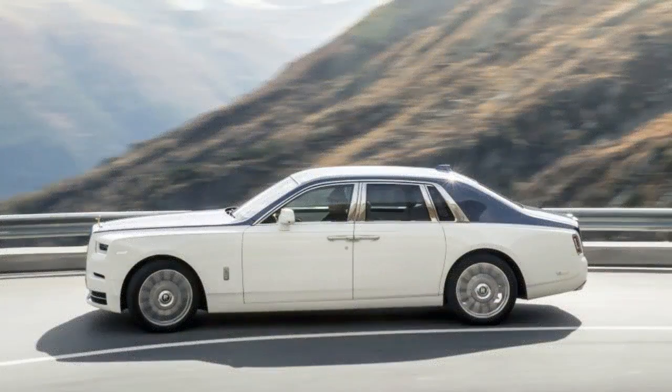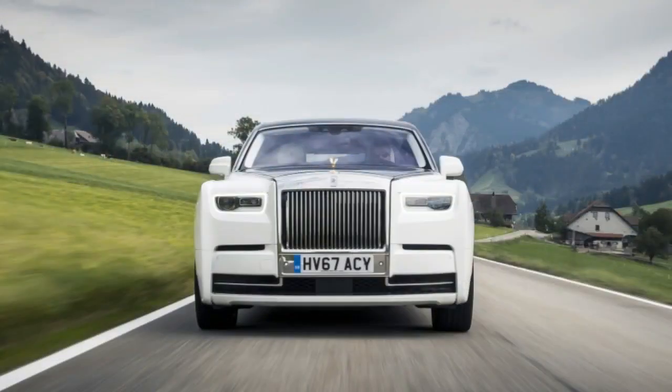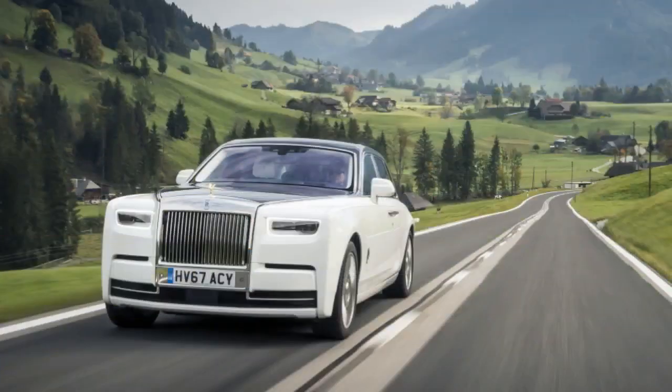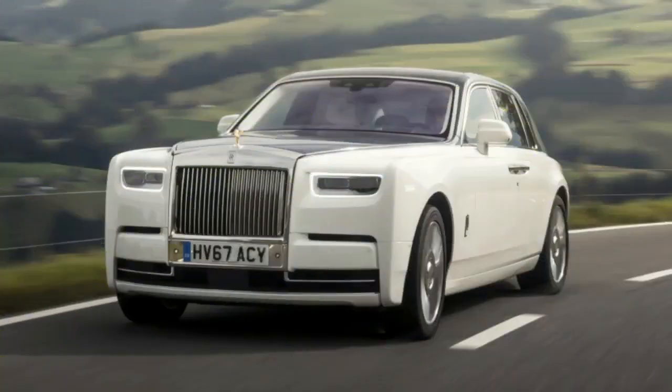Directly in front of the driver is a digital gauge cluster designed to mimic the look of traditional dials. Its resolution is high enough that individual pixels can't be made out from the driver's seat. We think some classically styled gauges would be more in keeping with the Phantom's mission statement, but that's our only gripe inside, and it's minor. A centrally mounted LCD displays all the pertinent information a driver could need.